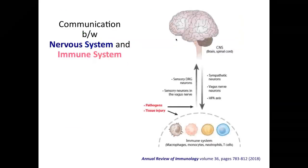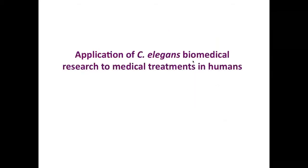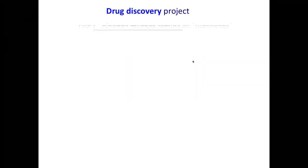The nervous system and immune system are communicating and influencing each other. There is now a new field called neuroimmunology — they are connected tightly. Next I'm going to talk about the new project at Delaware State University in my lab.